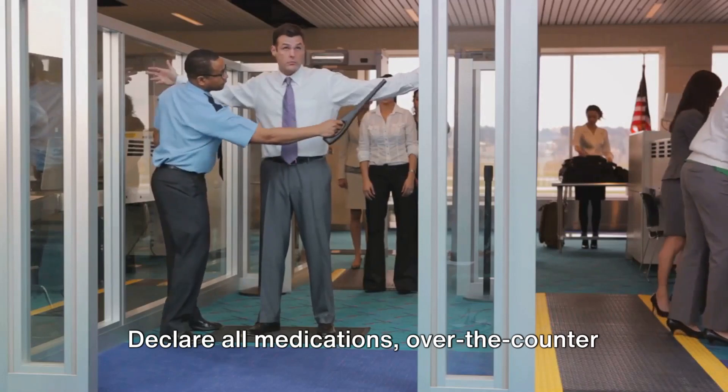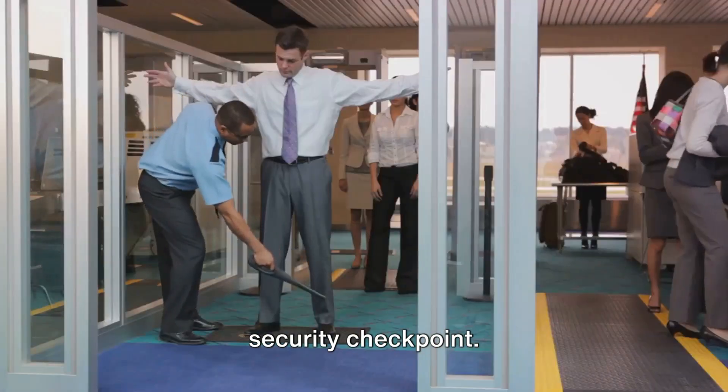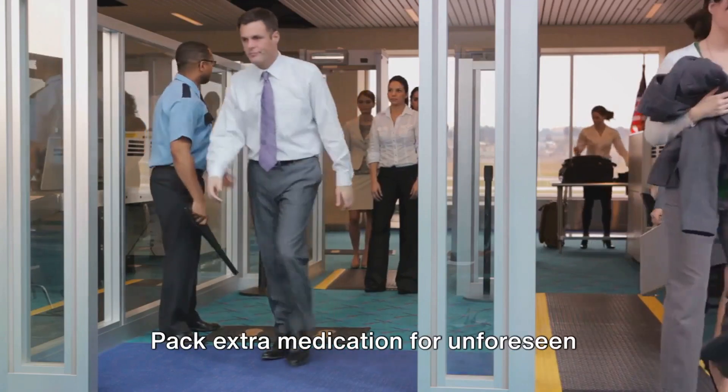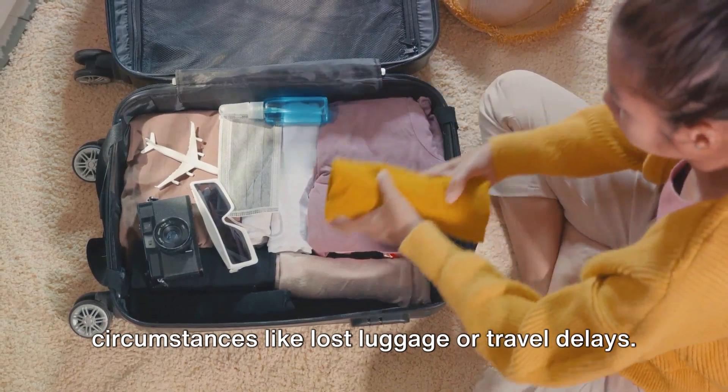Declare all medications, over-the-counter drugs, vitamins, and supplements at the security checkpoint. Remember, rules vary globally, and certain drugs may require prescriptions in other countries. Pack extra medication for unforeseen circumstances like lost luggage or travel delays.